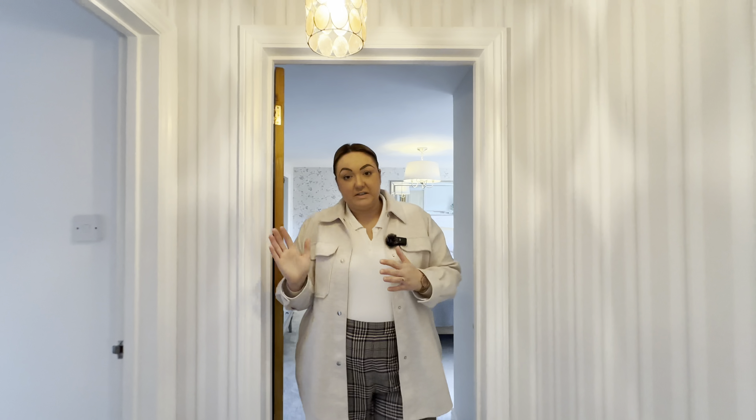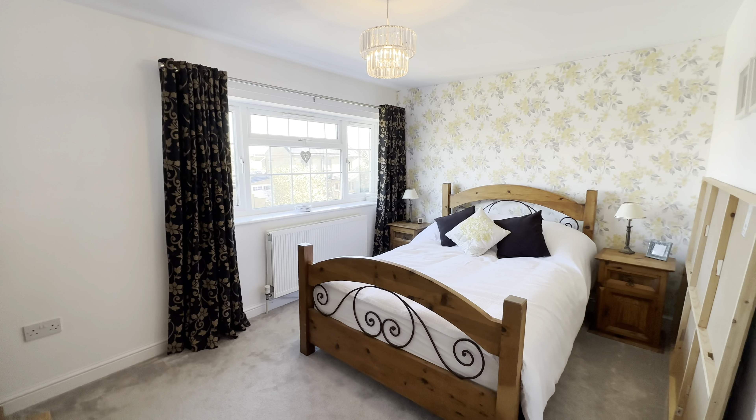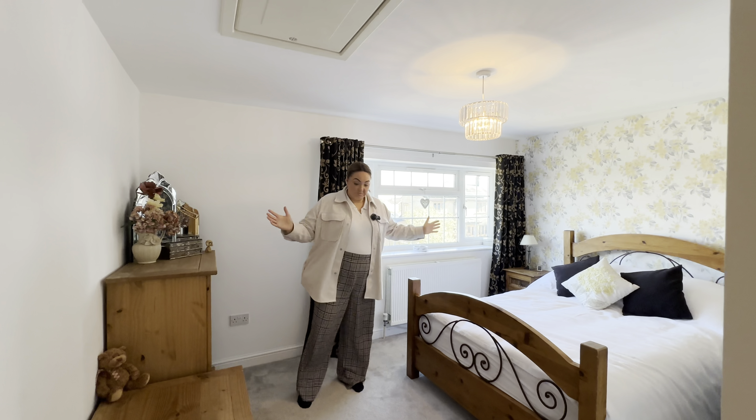Next door to our master bedroom we have a further double bedroom — this is a lovely big double room, really bright, really nice, overlooking the front. Great space in here.